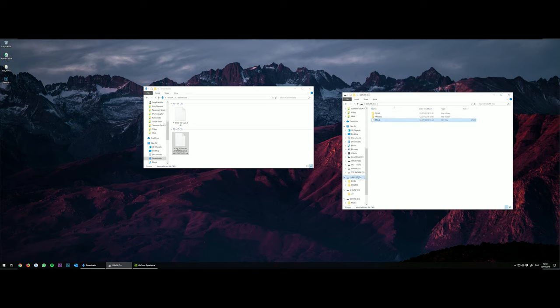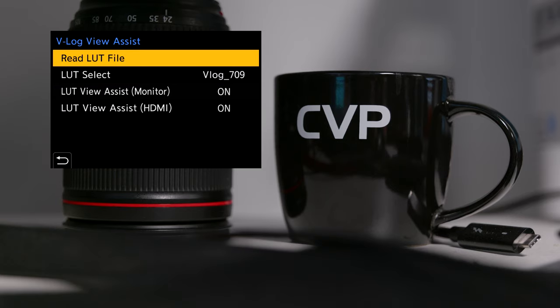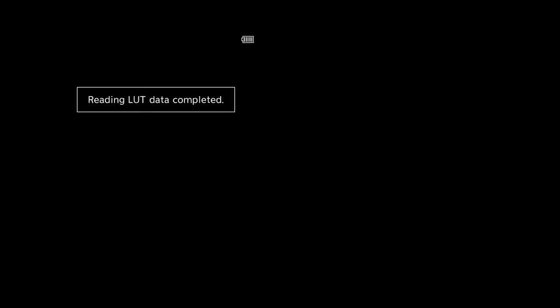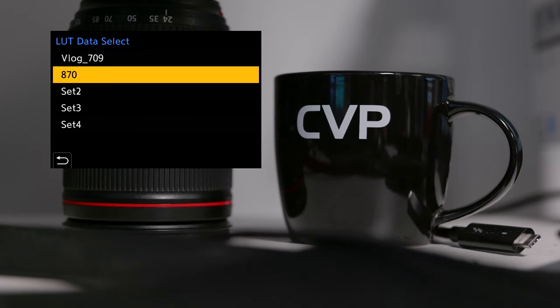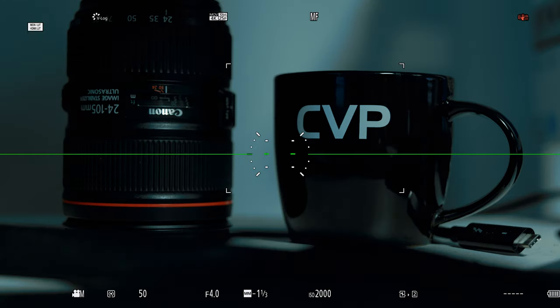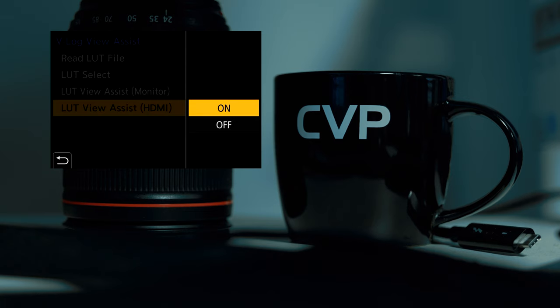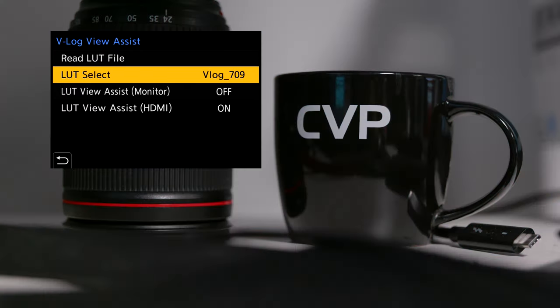You can then eject your media, plug it into the camera and hop onto the second tab, head down to the monitor/display page three, and click on VLOG view assist. The read LUT file option will allow you to ingest the LUT — select your media type, the LUT you want to import, and then select which one of four slots you'd like to save it to. Once loaded, you can head into LUT select and choose your LUT there. Bear in mind, these LUTs will not affect your waveform when using VLOG and will not be recorded onto your footage. This gives you as much data to manipulate in post with the added benefit of being able to monitor in whatever LUT you will likely be starting your coloring process with.